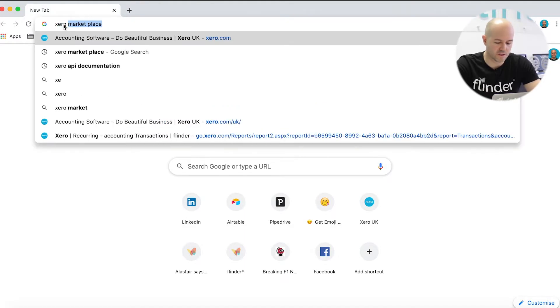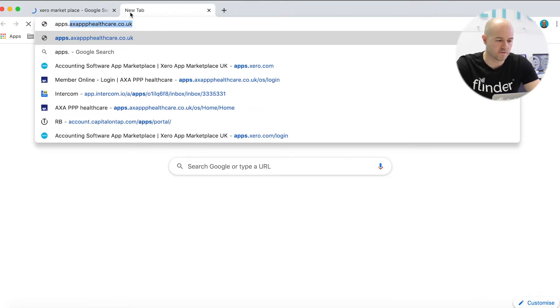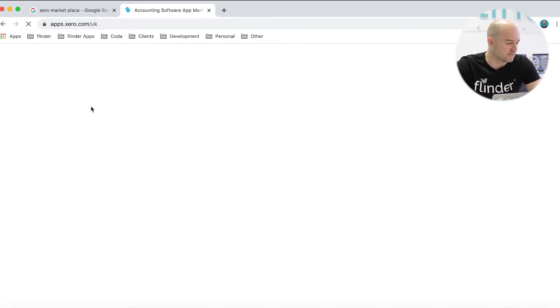Just Google 'Xero marketplace' like this, or you can type in apps.xero.com in your URL bar, or you can actually just log in via your Xero instance and click marketplace direct from there.